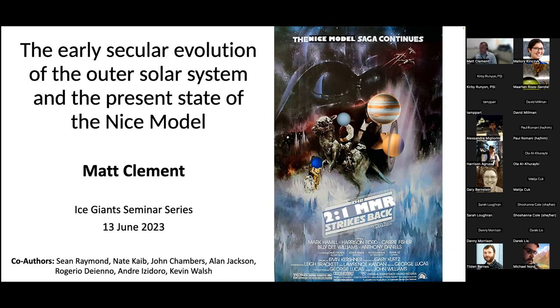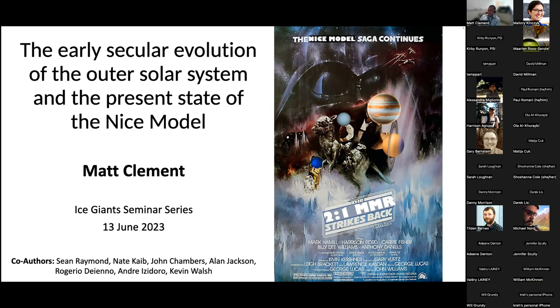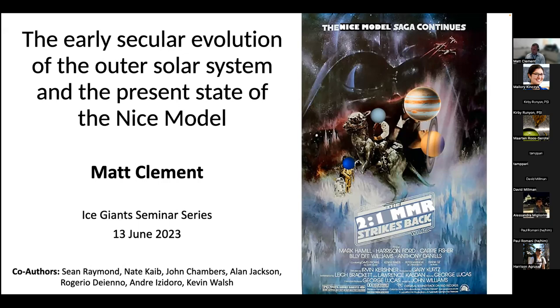Thanks so much, Mallory. Thanks so much for having me. This is going to be a dynamics-heavy talk, so I'll try to put as much humor in as possible to keep it interesting. The working title for this paper that's going to be the bulk of what I discuss was 'The Two-to-One Resonance Strikes Back.' Hopefully if you learn nothing else in this talk, you'll get that joke by the end.